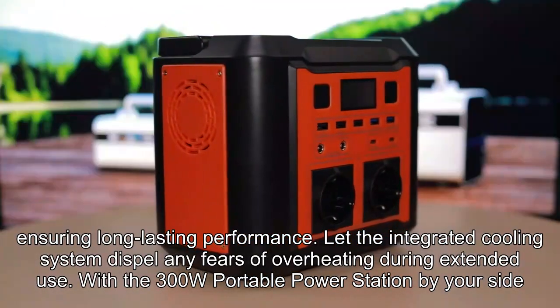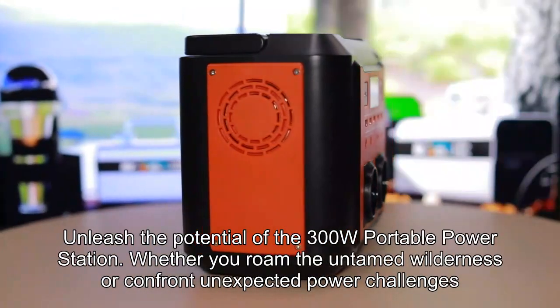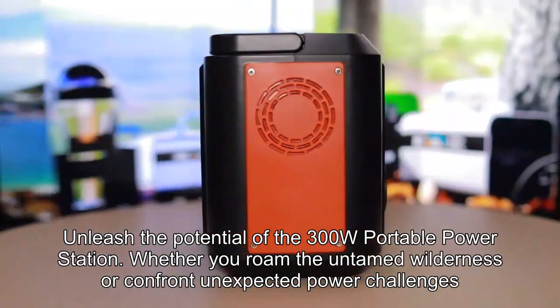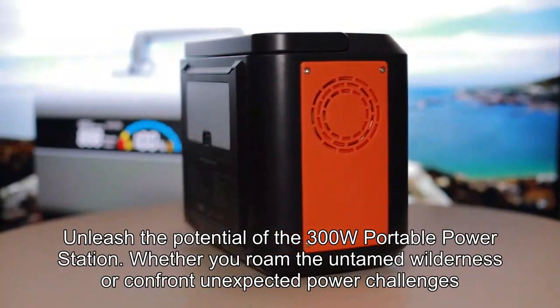With the 300W portable power station by your side, unleash its full potential. Whether you roam the untamed wilderness or confront unexpected power challenges, this power station is ready for anything.